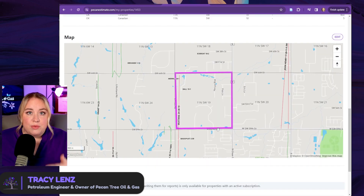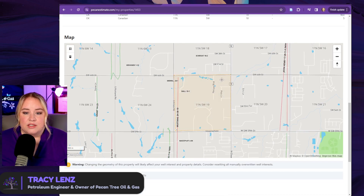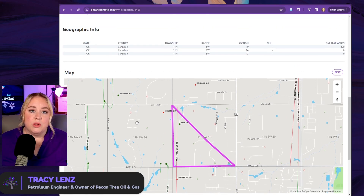You'll also see the map, which is what we saw prior. If you need to edit this polygon, you can click edit and move things around. Just click it until it turns yellow, and then you can click and drag or drag the corners around. When you hit save, things will auto-calculate based on the new polygon rather than the old polygon.